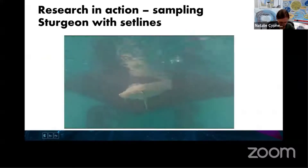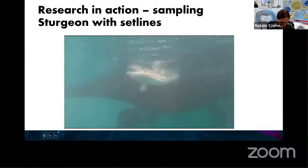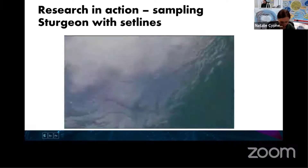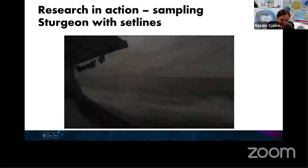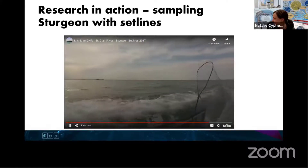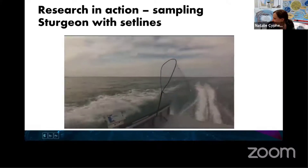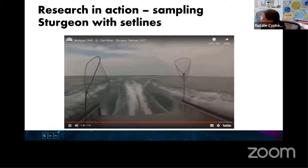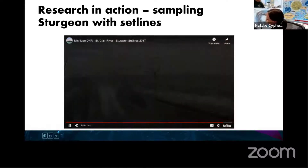We sample lake sturgeon using set lines lifted by hand. Each lift is exciting because you never know what you will catch. Once on board, each fish is weighed, measured for total length, and given a thorough examination. Large fish are given an external tag for anglers to report, and all fish receive a pit tag so that recaptures can be easily identified. Teamwork ensures that fish are processed quickly and safely, and then the fish is returned to the water.